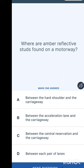Where are amber reflective studs found on a motorway? To the left is red, the middle of the road is white, to the right is amber, and the slip road is green. Options are: between the hard shoulder and the carriageway, between the acceleration lane and the carriageway, or between the central reservation and the carriageway. The central reservation splits the left road from the right road, so amber studs are between the central reservation and the carriageway.